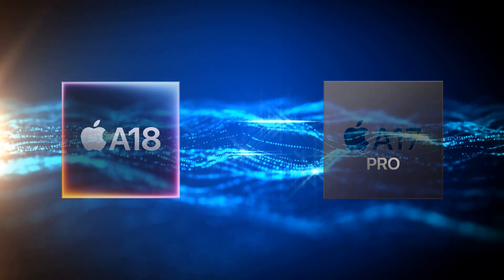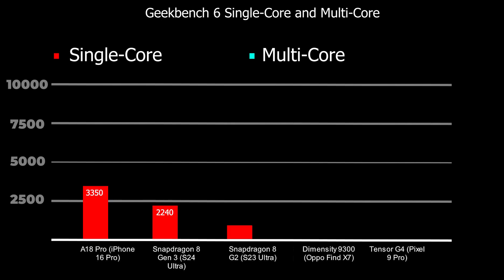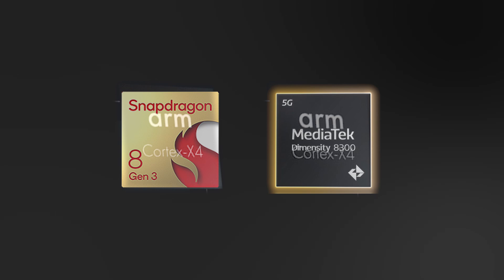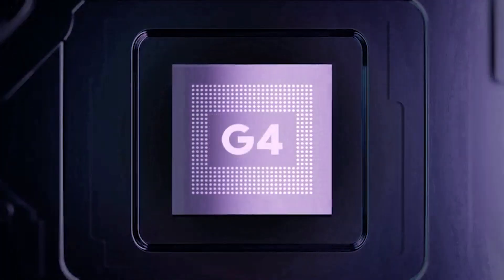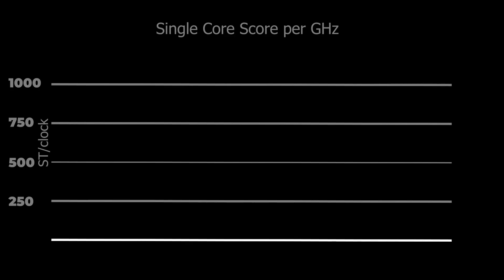Let's take a closer look at the competition: the Snapdragon 8 Gen 3, Snapdragon 8 Gen 2, Dimensity 9300, and Tensor G4. There's a significant gap in single-core scores — 3,350 for the A18 Pro compared to around 2,240 for competitors. Most of these processors are octa-core, so multi-core scores are much closer. Notably, the Snapdragon 8 Gen 3 and Dimensity 9300 are similar because they both use ARM Cortex-X4 cores, while the Tensor G4 lags slightly due to a lower clock speed. Overall, the Apple chip remains the fastest in both single-core and multi-core scores. Comparing single-core scores per gigahertz makes this even clearer.